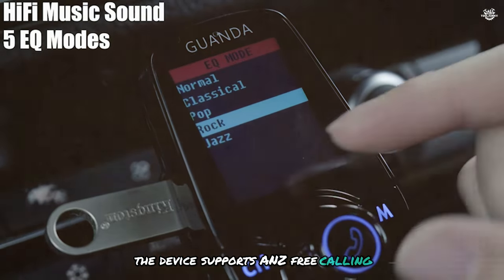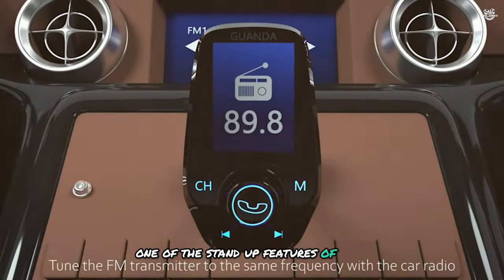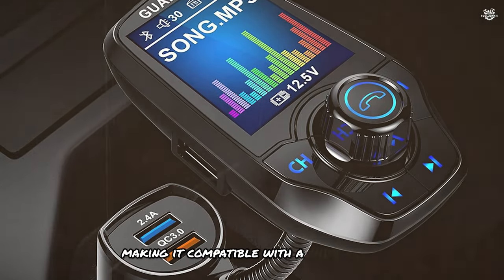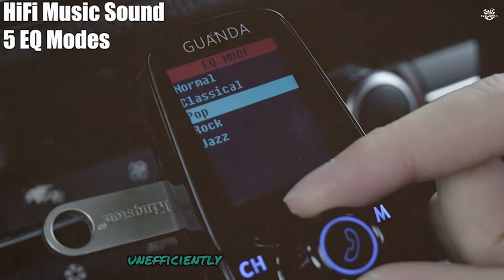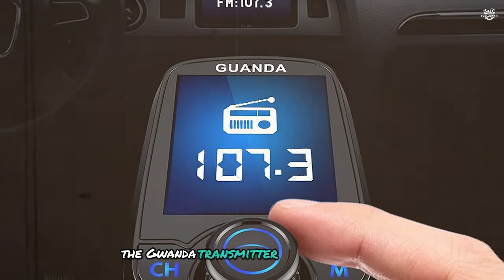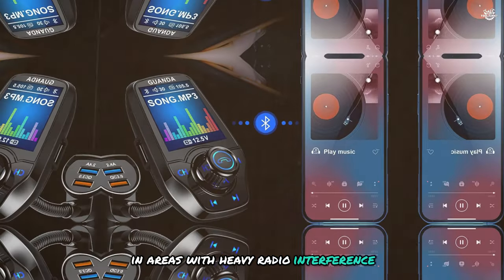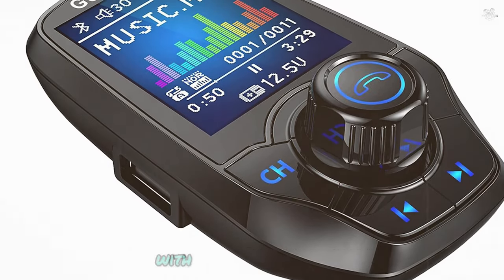The device supports hands-free calling thanks to its built-in microphone, which ensures clear and crisp call quality. One of the standout features of this transmitter is its versatility — it supports AUX in/out, SD/TF card, and USB charging, making it compatible with a wide range of devices. The QC3.0 USB charger ensures that your devices charge quickly and efficiently, even on long road trips. The sound is clear and the connection is stable, although you might experience occasional static in areas with heavy radio interference.